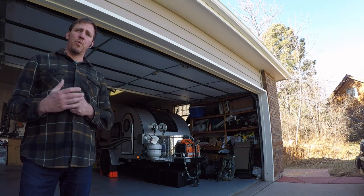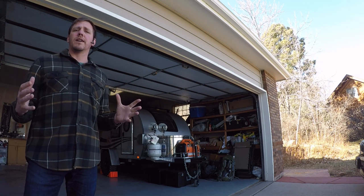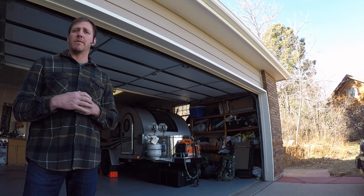Hey guys, thanks for tuning into the channel. Welcome back to those of you that have subscribed previously. I wanted to do a follow-up video and really what I want to talk about is some of the things that I've learned since coming back from taking this thing out on my first trip.